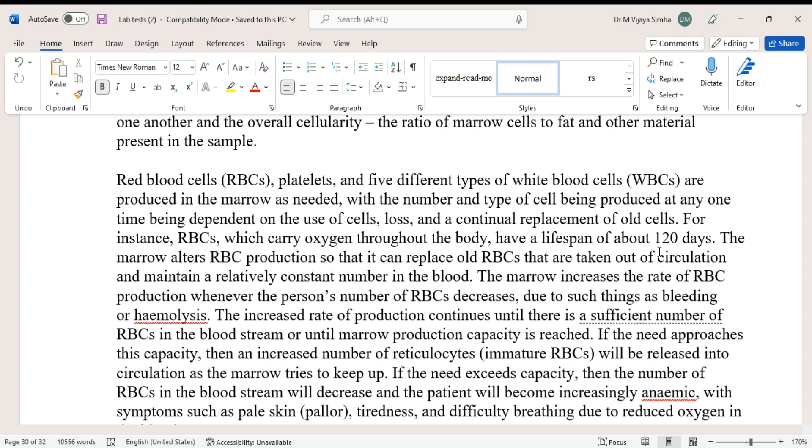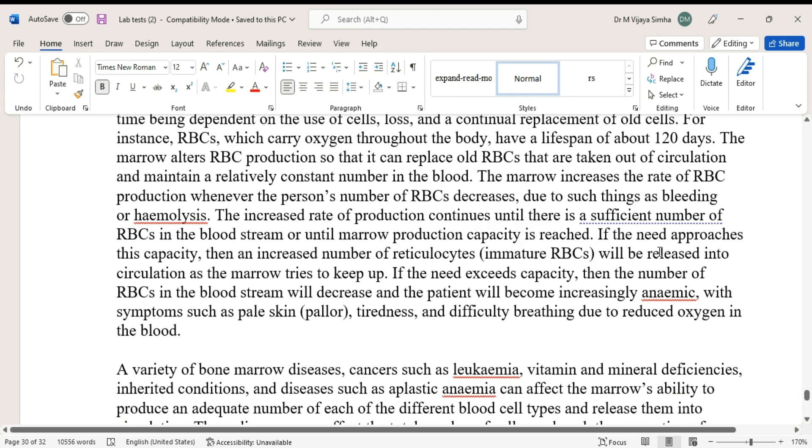Red blood cells, platelets, and five different types of white blood cells are produced in the marrow as needed, with the number and type of cells being produced at any one time dependent on the use, loss, and continual replacement of old cells. For instance, RBCs, which carry oxygen throughout the body, have a lifespan of about 120 days. The marrow alters RBC production to replace old RBCs taken out of circulation and maintain a relatively constant number in the blood.